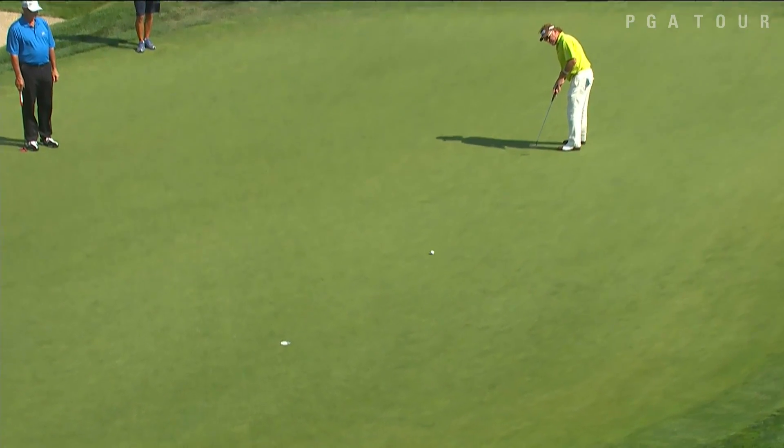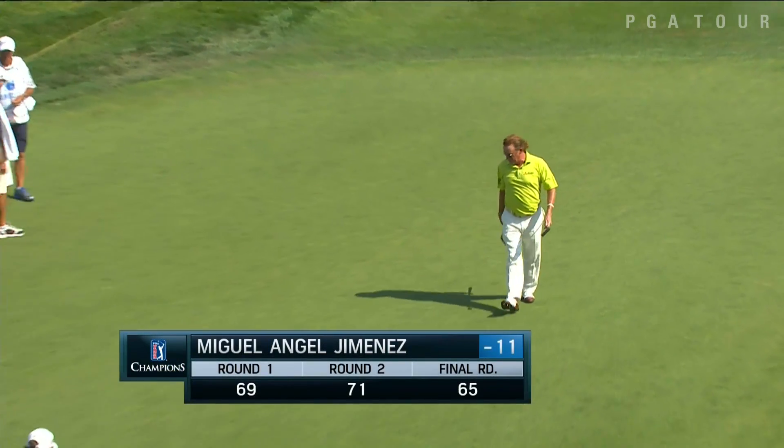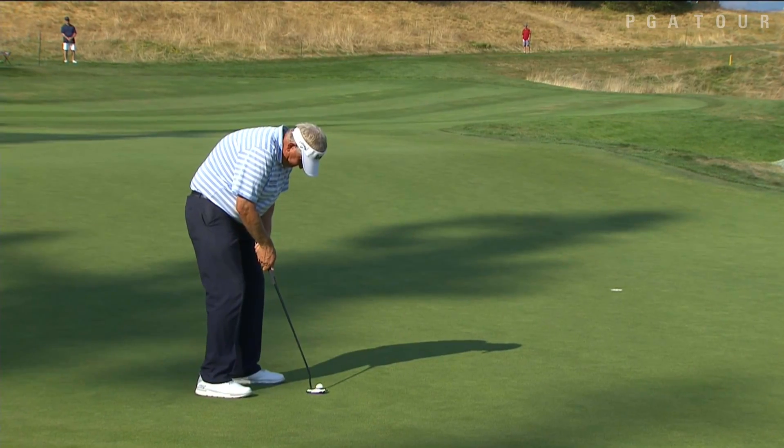Miguel Angel Jimenez on his final hole of the day, a birdie to end on a high note. He had four birdies in his final five holes to end with a 65.